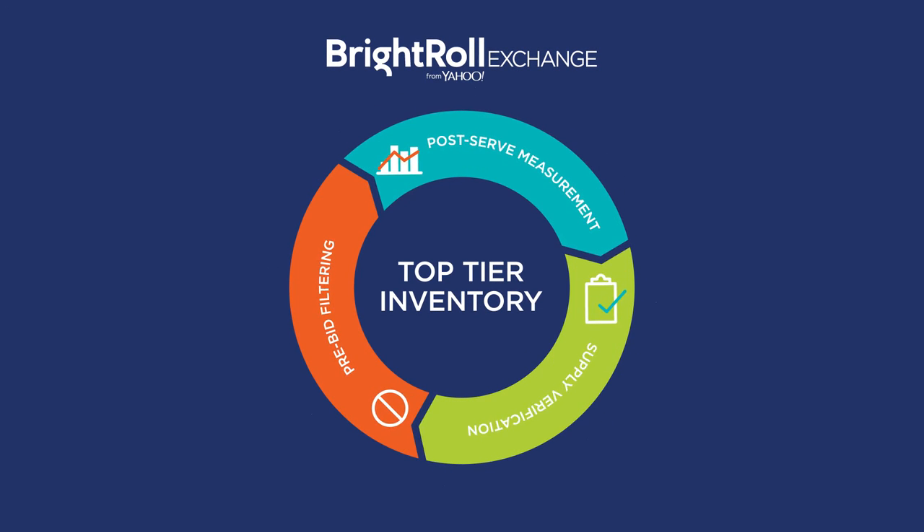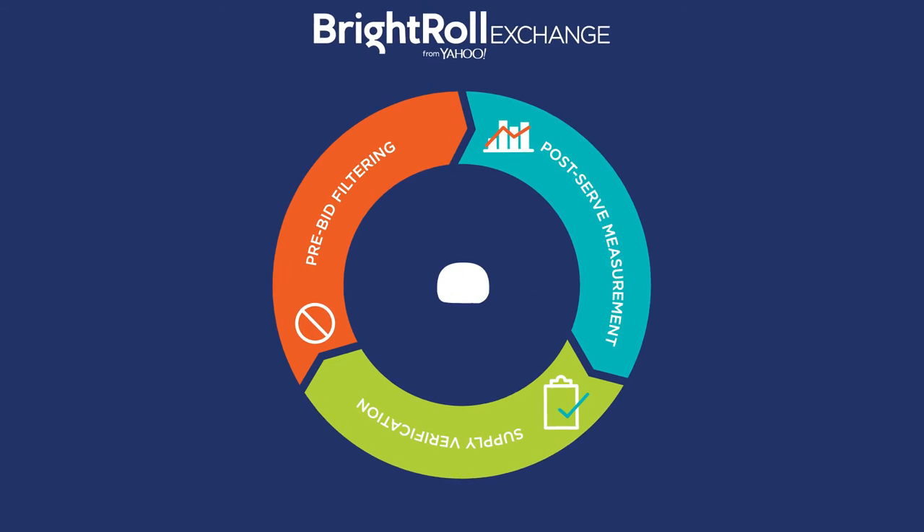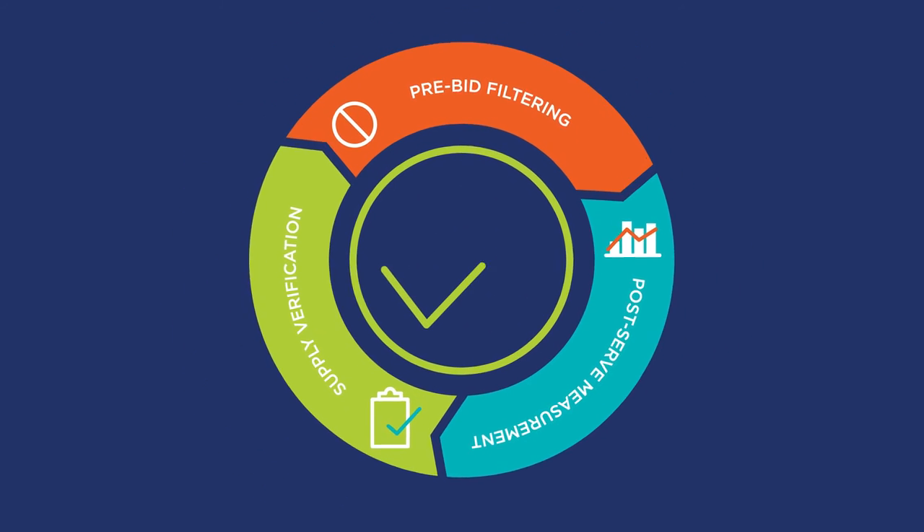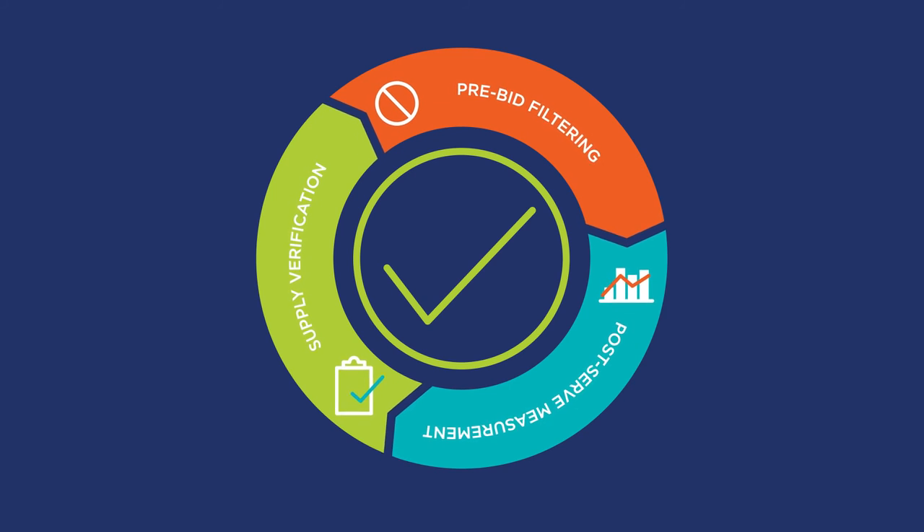The Bright Roll Exchange is dedicated to ensuring the inventory you see is top-tier. We vet all inventory before we make it available, apply pre-bid solutions to block fraud, and monitor and validate post-impression to power our algorithms and auditing efforts.